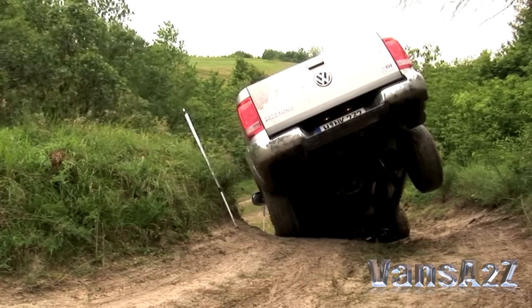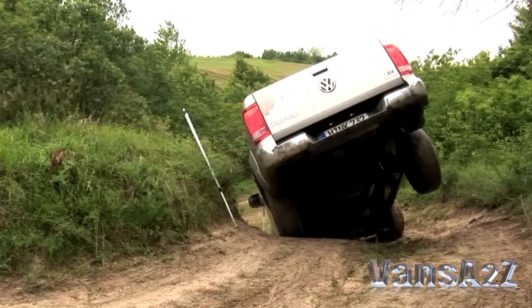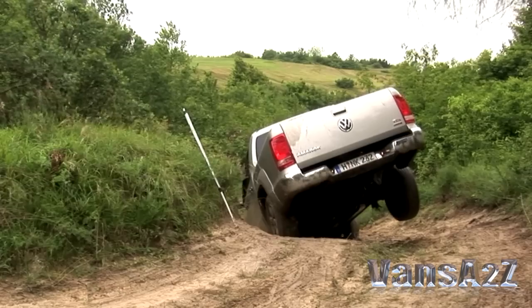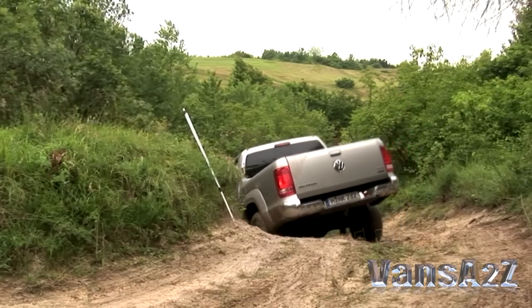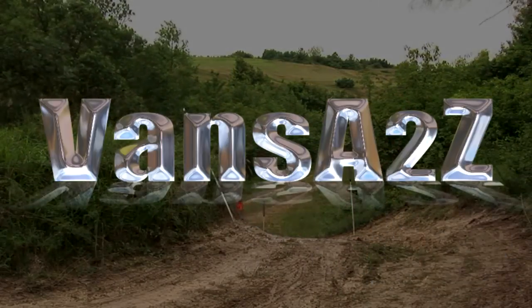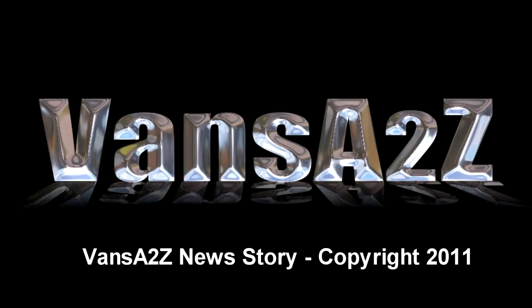Having already spent time behind the wheel of a left-hand drive Amarok, we can state that it's a game-changer in the pickup market. We can't wait to get our hands on a UK specification model. To be continued...